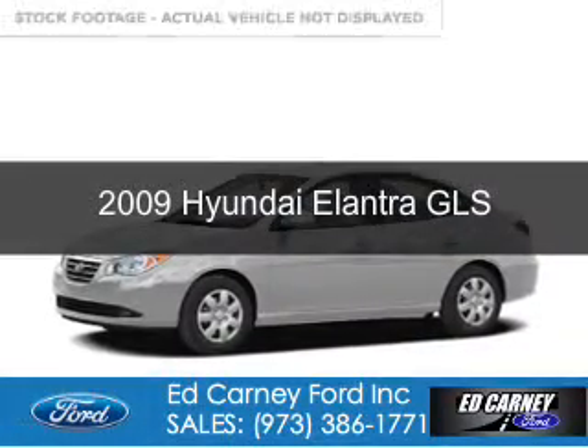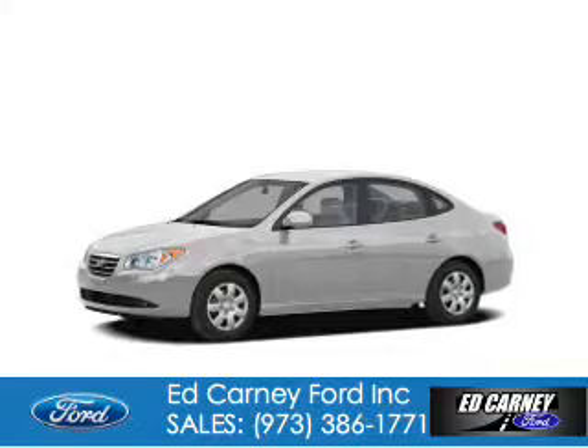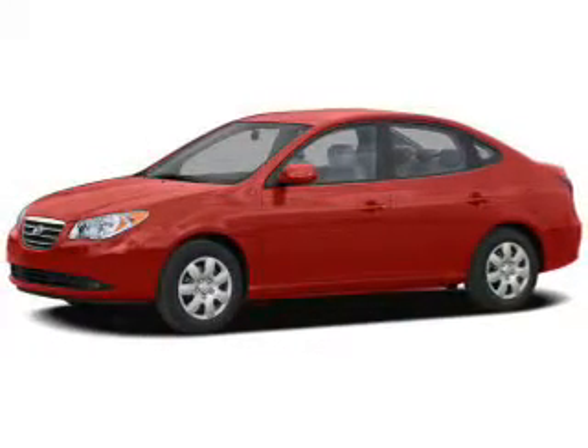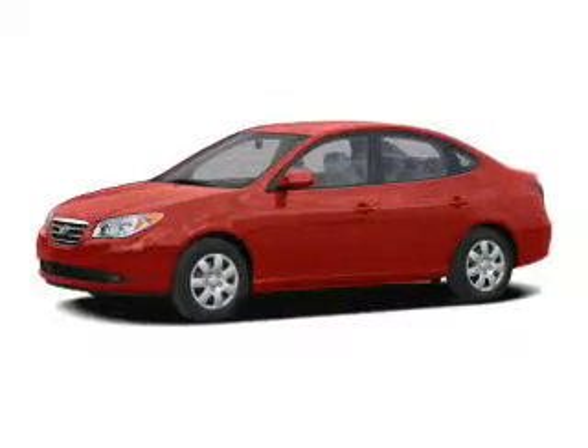This is a used 2009 Hyundai Elantra, powered by front wheel drive, a 2-liter, 4-cylinder engine, and a 4-speed automatic transmission.